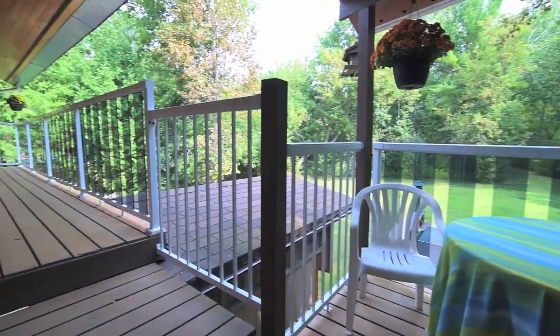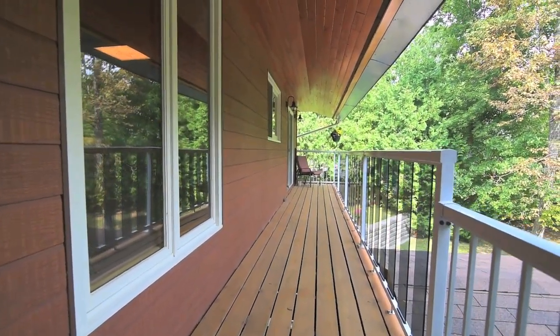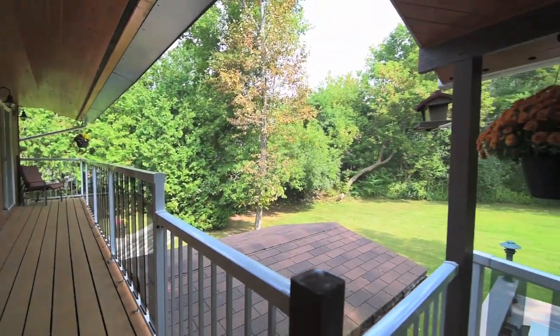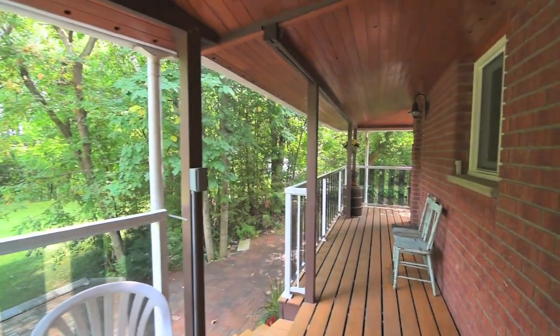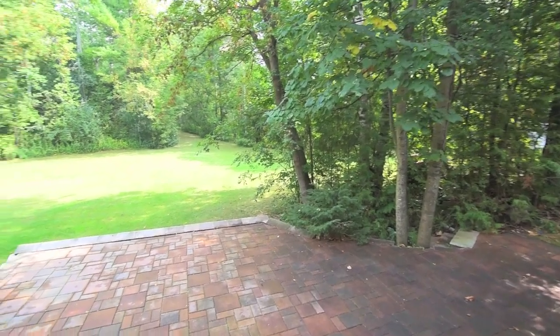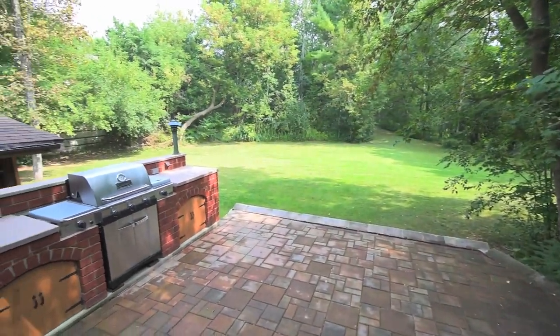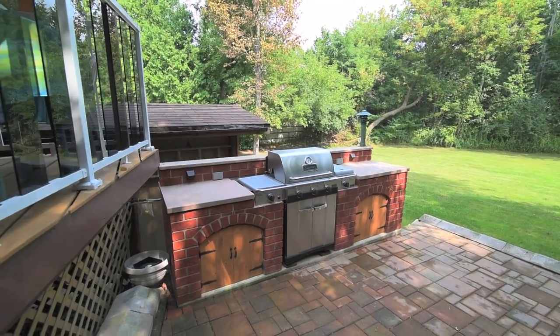The tiered deck and its railing with tinted tempered glass inserts stretches the length of the home and wraps around the south side to the garage. A few steps down is an expansive interlocked patio and an outdoor grilling station, ideal for summertime entertaining while enjoying the backyard greenery.